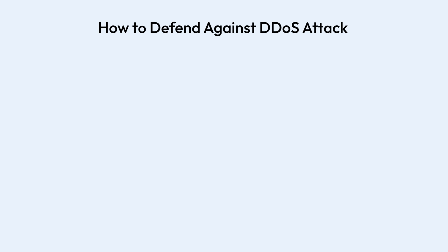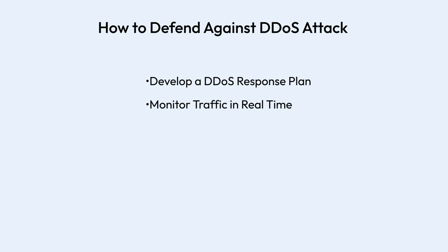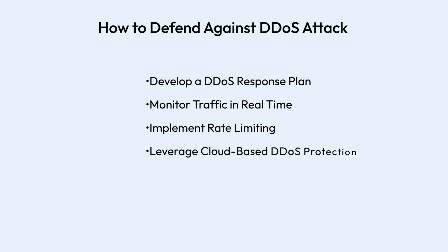Proactive defense is the best strategy. Here's how you can stay protected: develop a DDoS response plan and assign roles and establish response protocols before an attack occurs. Monitor traffic in real time using advanced analytics to detect anomalies early. Implement rate limiting to restrict excessive requests from a single source. Leverage cloud-based DDoS protection to offload malicious traffic filtering to specialized security providers.